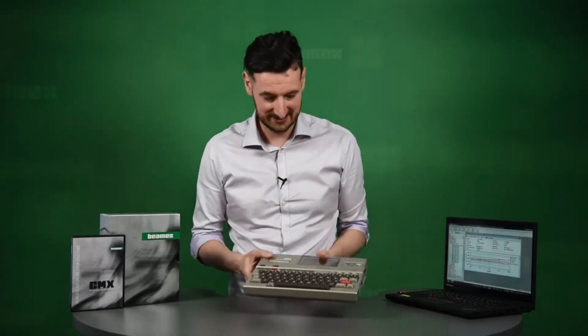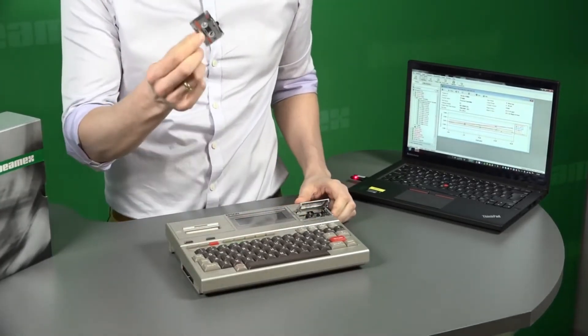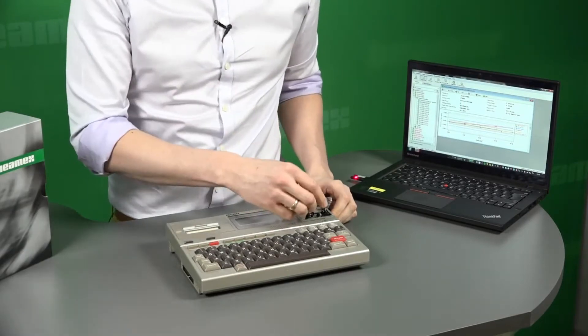Our first calibration software was done nearly 30 years ago using the latest technology at that time — the cassette. Basically, you would record everything on one of those. Obviously, the time has moved on and the technology has moved on.